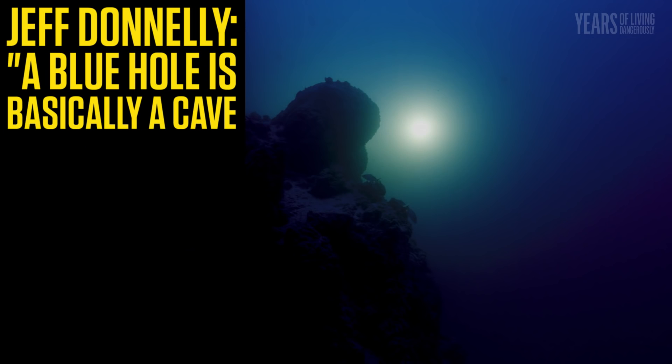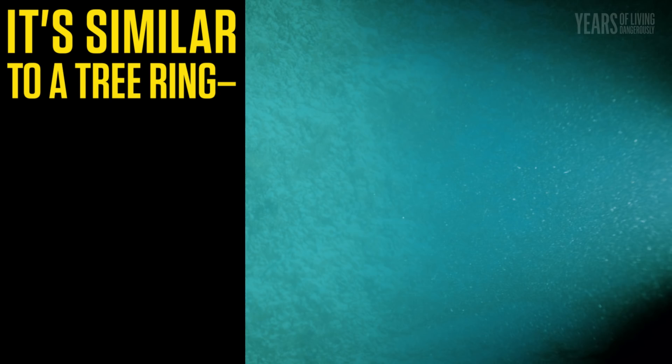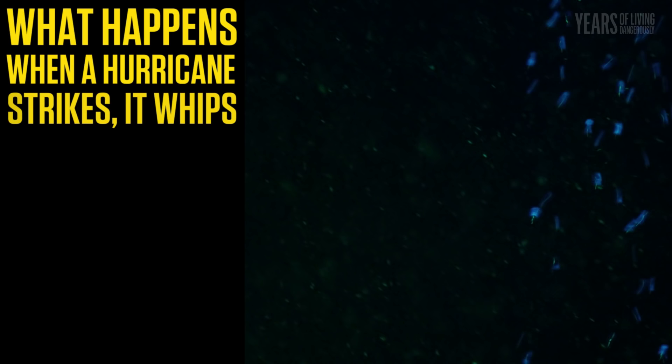What is a blue hole? What is it that we're in right now? A blue hole is basically a cave in the ocean floor, and that hole is just collecting sediments all the time. It's similar to a tree ring, putting on a new layer every year, so it accumulates in the bottom.